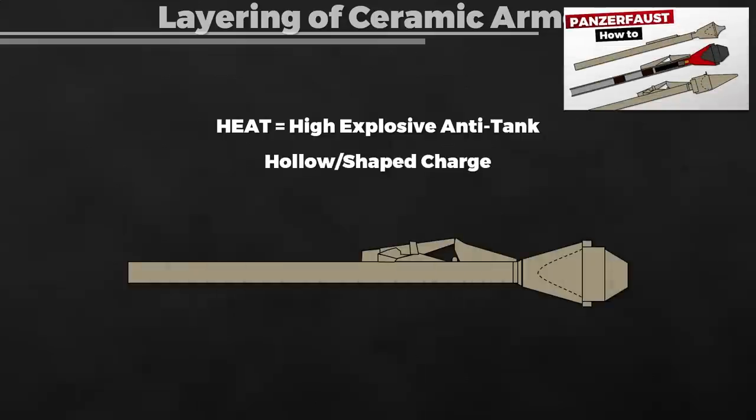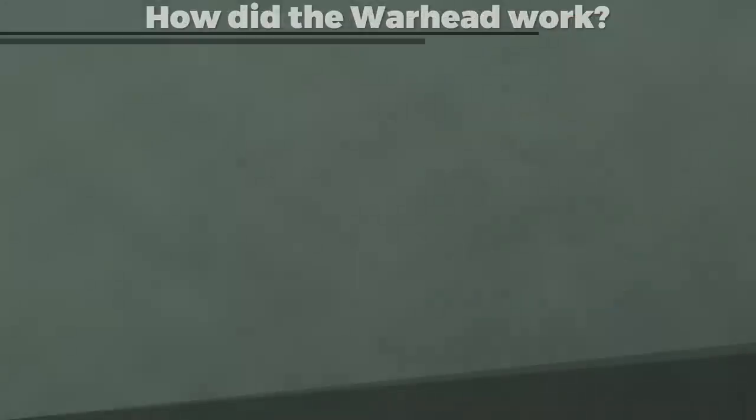The next question is how ceramic armor could be combined with other armor materials. As a heads-up for the uninitiated, a HEAT round is a high-explosive anti-tank round, also called a hollow or shaped charge, like a Panzerfaust. Here is a short visualization about it — the effect is called the Munro or Neumann effect.